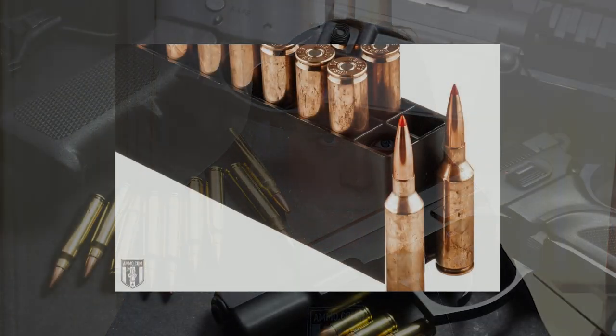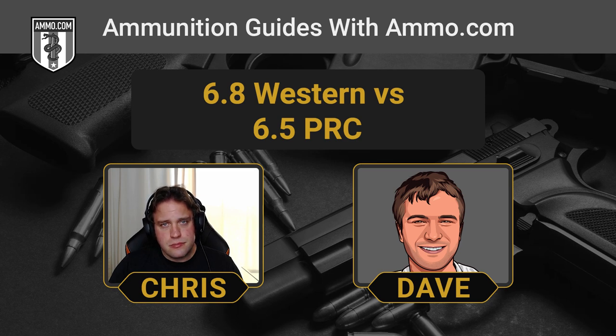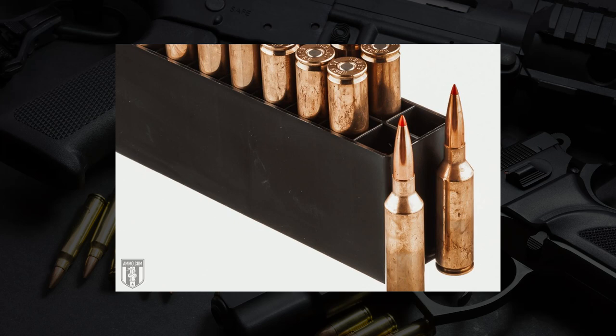The 6.8 Western produces around 30 foot-pounds of free recoil, compared to about 21 foot-pounds for the 6.5 PRC. If you're recoil sensitive, the 6.5 PRC makes a lot more sense. Neither of these is a rapid-fire cartridge — this is bench rest, take your time, line up your shot. You should really only be firing one round during your hunt, though anything can happen. The 6.5 PRC will give you a little less trigger jerk and flinching, but both are manageable with enough training.